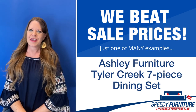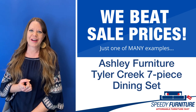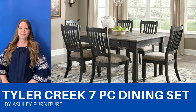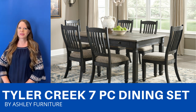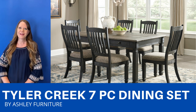Hello again everyone, it's Amy, and today I'm going to show you Speedy Furniture's sale-beating prices on the Tyler Creek seven-piece dining set by Ashley. This seven-piece dining set includes six chairs and a table. It has an urban farmhouse feel to it, and the table is two-tone with a black base and a time-worn oak plank top.